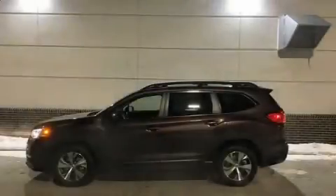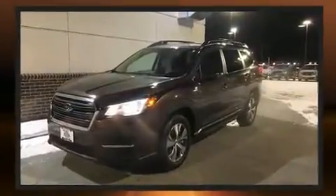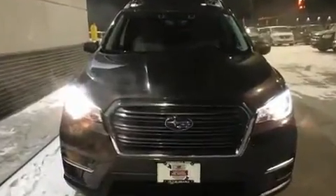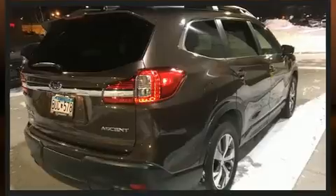Step into the 2019 Subaru Ascent. Under the hood, you'll find a four-cylinder engine with more than 200 horsepower, providing a smooth and predictable driving experience. All-wheel drive keeps this model firmly attached to the road surface. Turbocharger technology provides forced air induction, enhancing performance while preserving fuel economy.